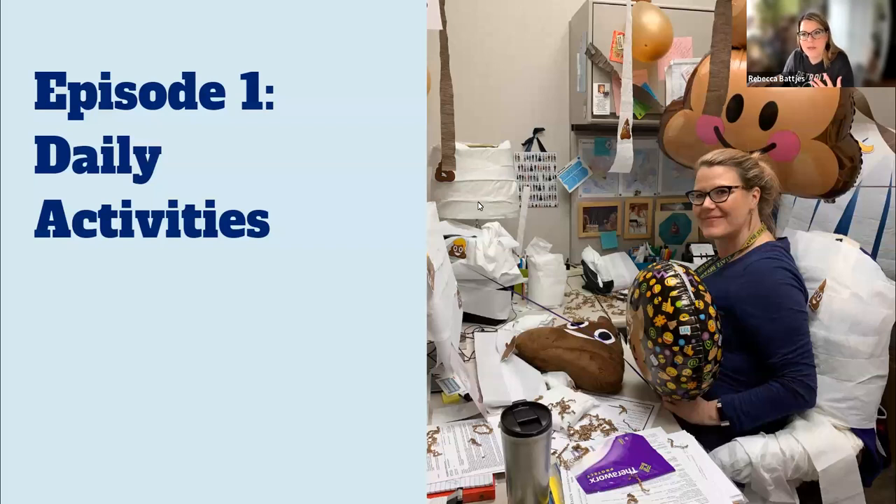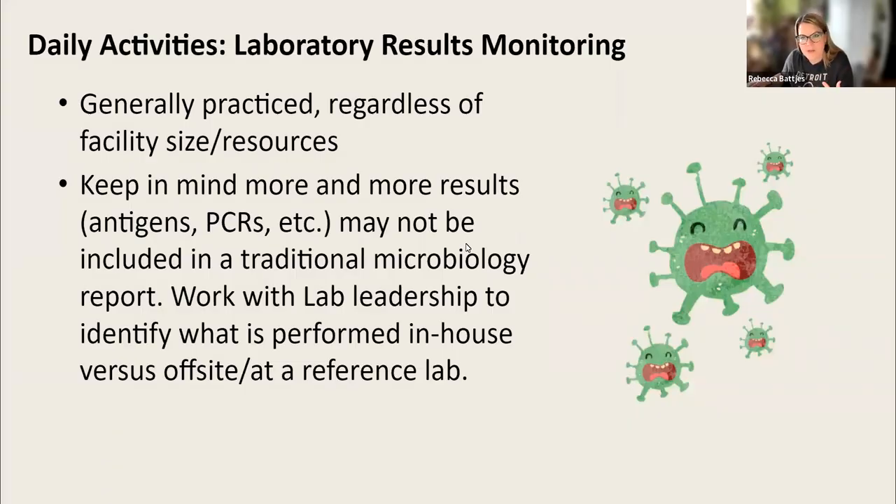Episode one of this series covers our daily activities. The first is laboratory results monitoring. I'll note that in the document linked in the comments, I list each task with notes that might be relevant to the type of facility, the size, and where you work — so if things vary from facility type to facility type, I try to add that relevant information.